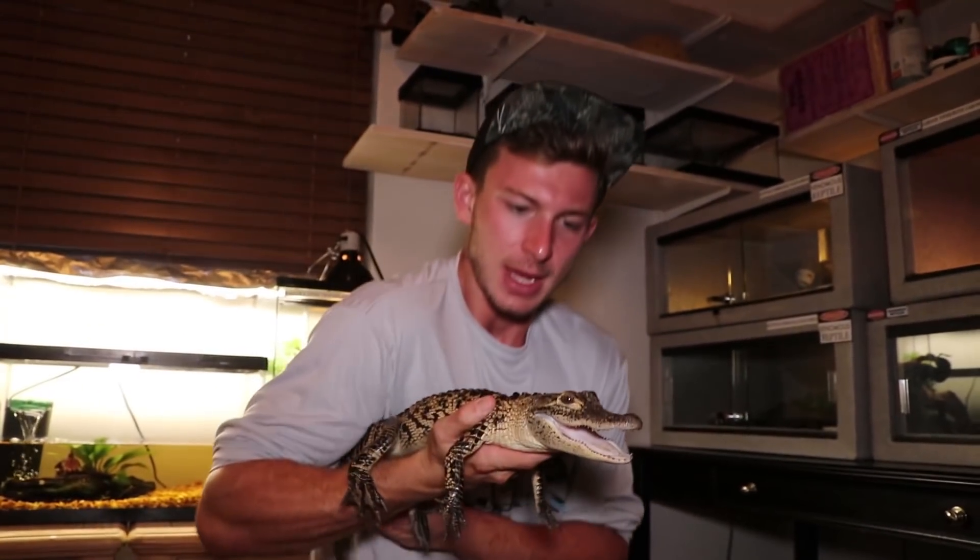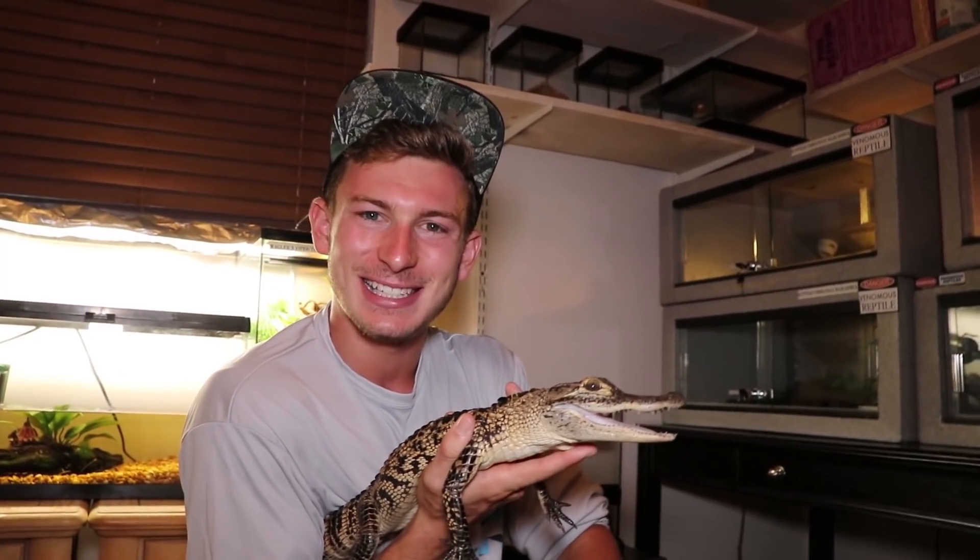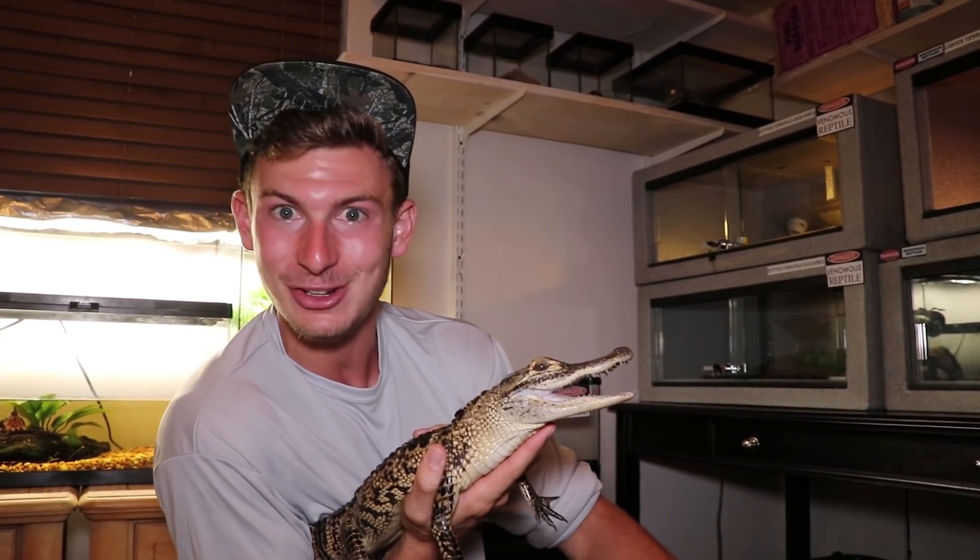He's a little bit feisty because he's not used to being handled. He's from a large alligator farm — I purchased him today — and now he's going to be a part of my family for the rest of my life, doing educational shows. When he gets older, we'll do feeding shows with him.